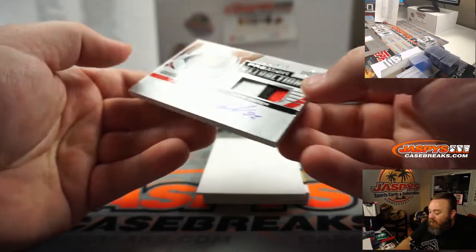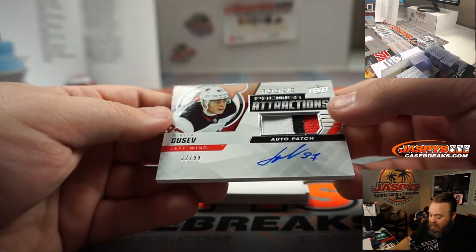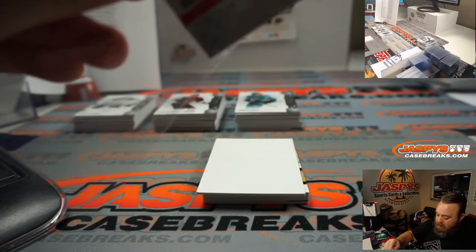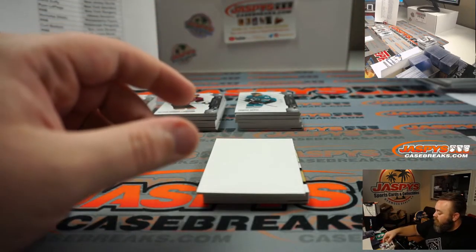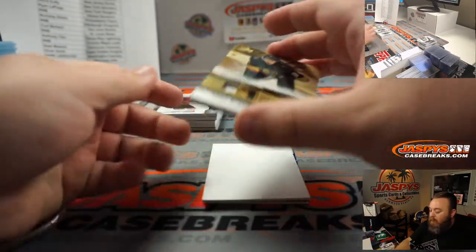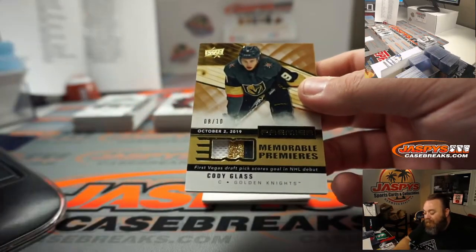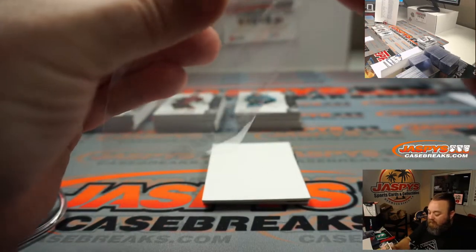Nikita Gusev, Premier Attractions rookie patch and auto, 32 out of 99 for the New Jersey Devils — also going to Matt Buckler. Got a couple of nice rookie patch autos there for you, Matt. And Memorable Premieres patch, triple 3-color, 8 out of 10 — Cody Glass, Cody Vichon for the Vegas Golden Knights, Oliver Smith.